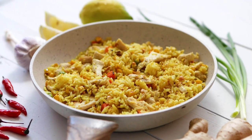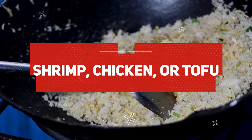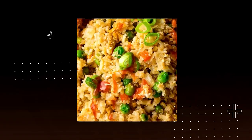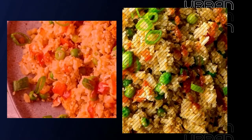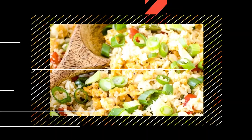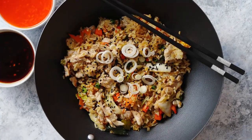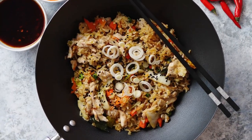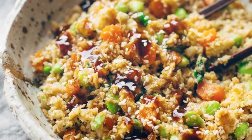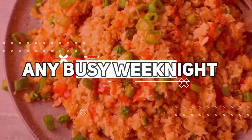Customize the recipe by incorporating your favorite protein, such as shrimp, chicken, or tofu, for an added protein boost. Season the fried rice with soy sauce or tamari and sprinkle it with green onions and sesame seeds for a finishing touch. With its versatility, cauliflower fried rice allows you to personalize and modify the ingredients to suit your taste preferences. Enjoy a guilt-free and satisfying meal that's quick to make, nourishing, and bursting with deliciousness on any busy weeknight.